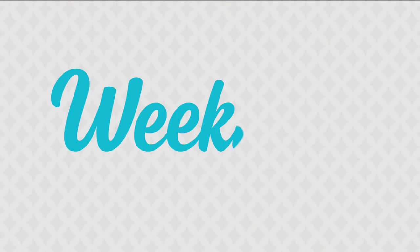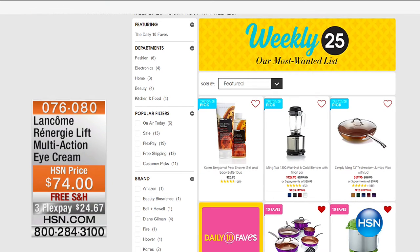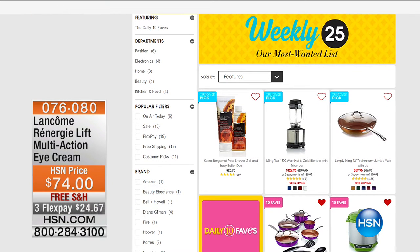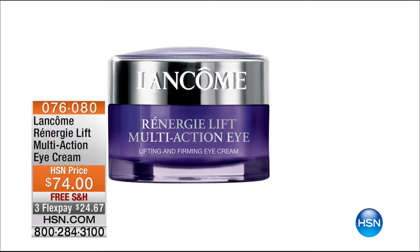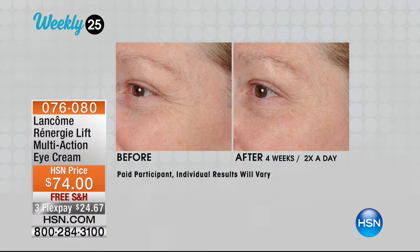We are going to continue on. One thing before we get to the Teeter inversion table is our weekly 25. We wanted to be able to share with you our Rennergy. What does our Rennergy do? If you want to uplift and firm that youthful appearance to your skin, this is one of our top 25 items on our weekly countdown, our weekly 25.